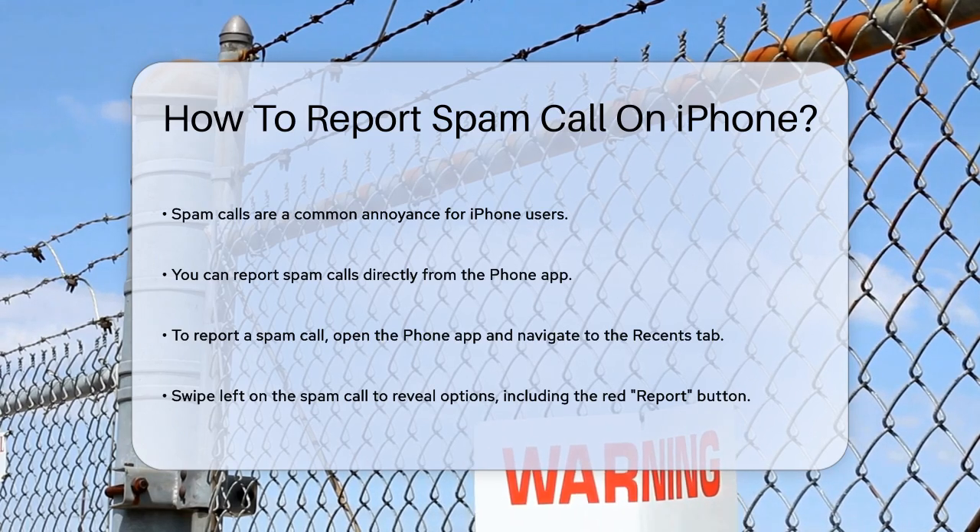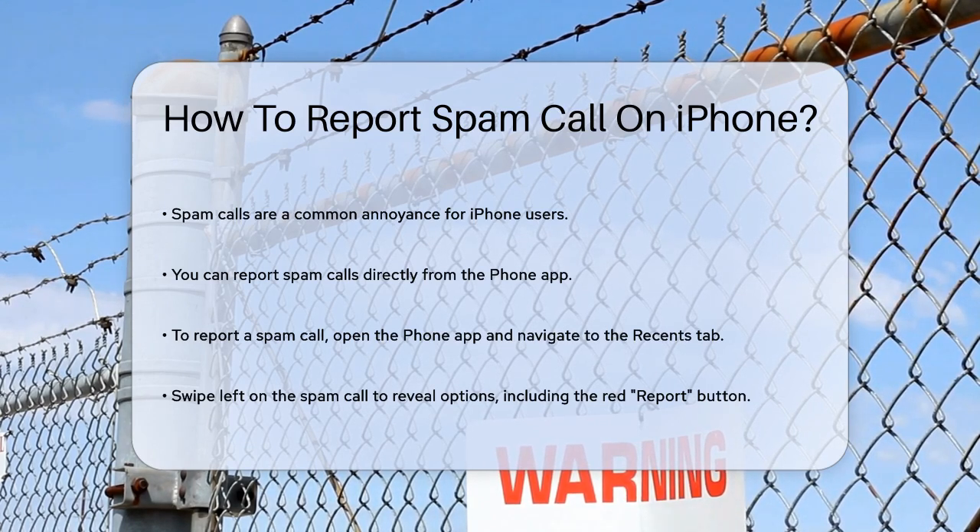First, if you receive a spam call, you can report it directly from your iPhone. Open the Phone app and go to the Recents tab. Find the spam call and swipe left on it. You'll see a few options, including a red Report button. Tap on this and then select Report and Block to block the caller and report the number to Apple.